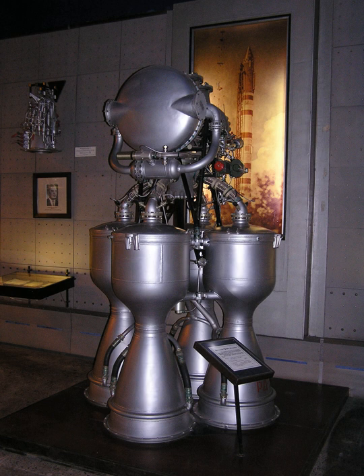RD-211, Grau Index 8D57. Original design for the R-12. Based on the RD-100, itself an adaptation of the V2-A4 engine. This engine already had four separate combustion chambers, an H2O2 steam-driven turbine, and required vanes in the exhaust to control the rocket.